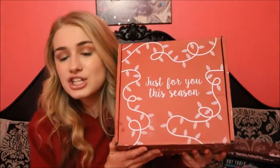It has a mixture of food and beauty, which is absolutely awesome. I'm so excited to be sharing this Vox box with you. If you'd like to see what I got in my Just For You This Season Vox box, then just keep on watching.